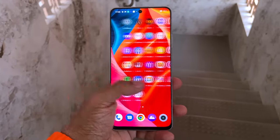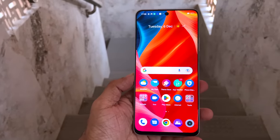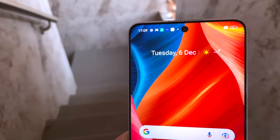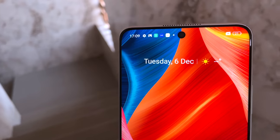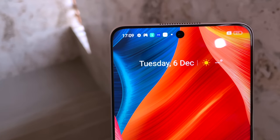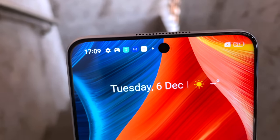The Realme 10 Pro comes with a 6.72-inch Full HD+ LCD display, and it's surprisingly vibrant for an LCD — almost giving you an illusion of an AMOLED panel. What really put me in awe are the ultra-slim 1mm bezels on the top and sides; you can barely see them. In fact, the bezels are so slim that they put the earpiece in the top frame — very cool.